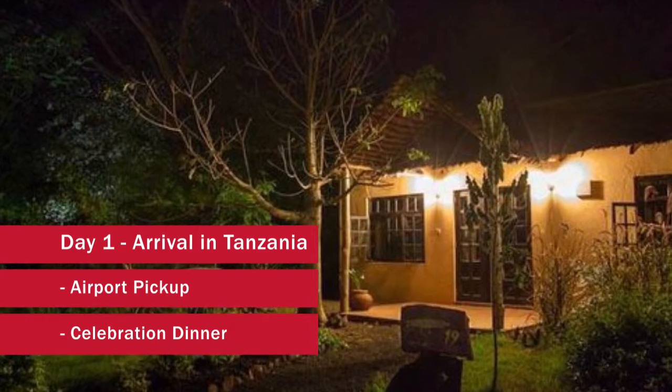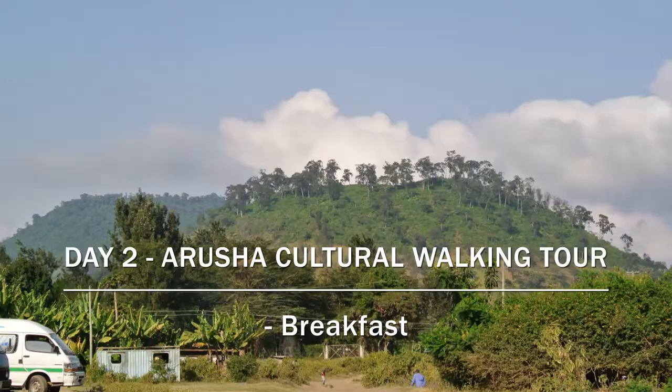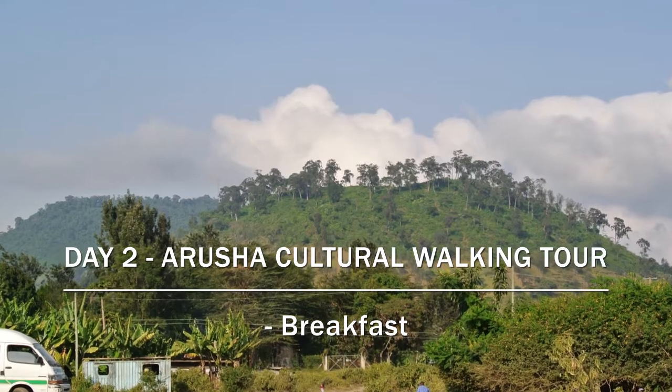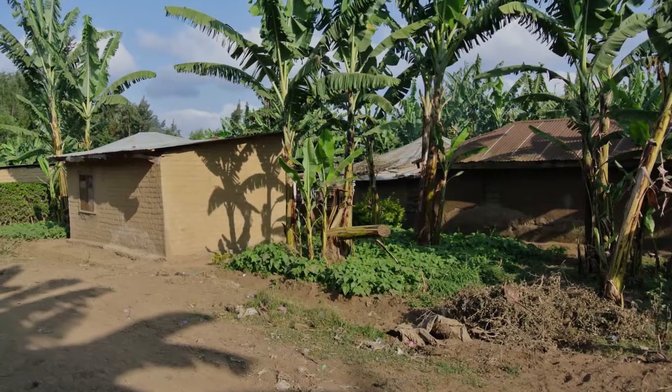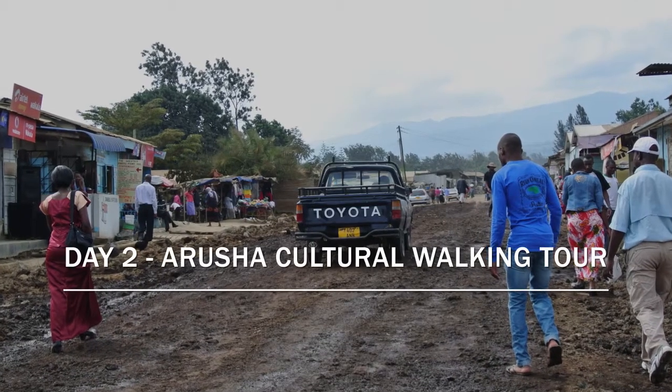Those flights usually come in late at night. The following morning we get up and have a nice breakfast at the lodge, and after breakfast we get on a bus and go up to the villages in the foothills of Mount Meru.